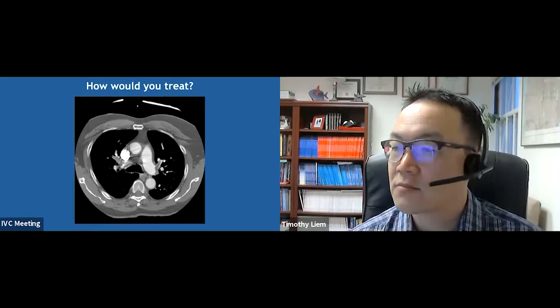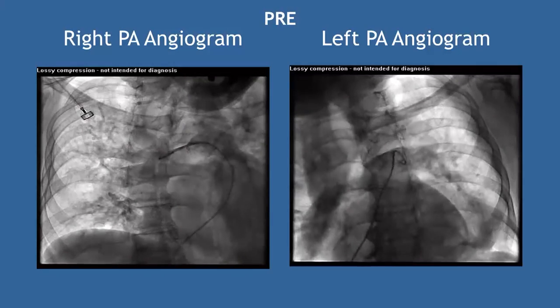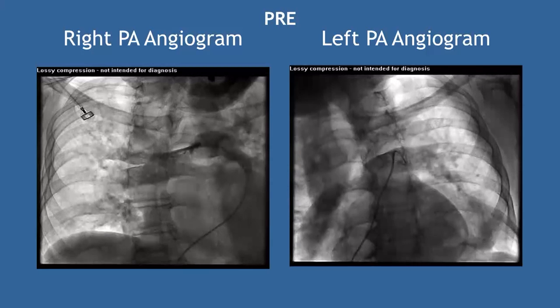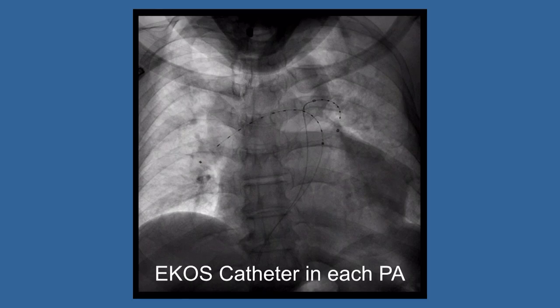The initial pulmonary arteriogram showed limited peripheral vasculature filling — mostly central pulmonary filling with not much peripheral flow. EKOS was chosen as minimally invasive — 5-French catheters — with a 12-hour infusion of 1 milligram of TPA per side. Previously, patients were brought back for interval arteriograms, but now the team monitors PA pressures and echo, and once things normalize and the patient is symptomatically better, catheters are pulled on the floor.